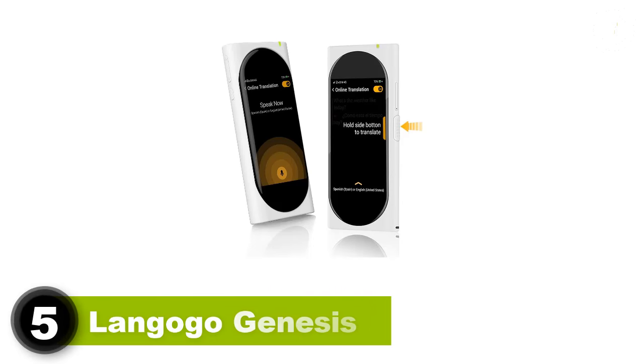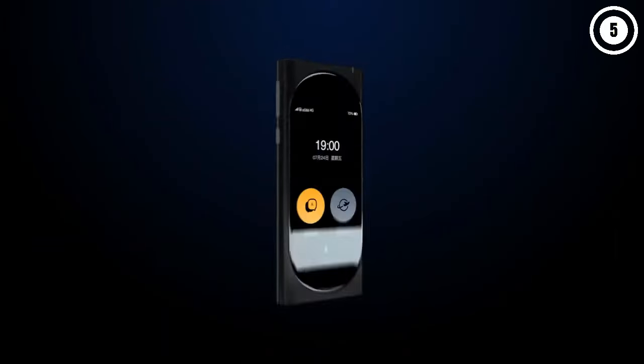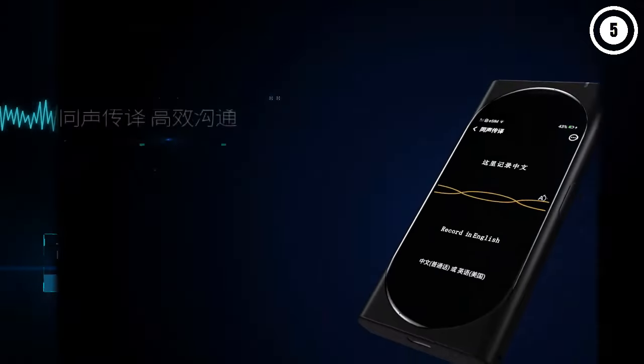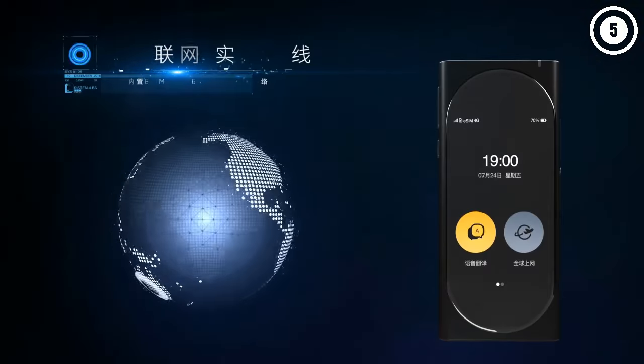5. Langogo Genesis. The Langogo Genesis offers great value with its ability to function as a global Wi-Fi hotspot, in addition to being a translator. This device supports more than 100 languages and includes a voice assistant feature to help with travel arrangements and local information, making it a versatile companion for international business and travel.